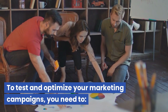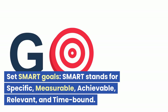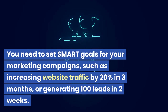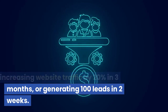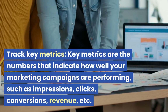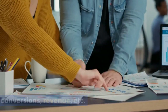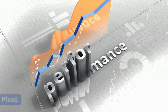To test and optimize your marketing campaigns, you need to set SMART goals. SMART stands for specific, measurable, achievable, relevant, and time-bound. For example, increasing website traffic by 20% in three months, or generating 100 leads in two weeks. Track key metrics — the numbers that indicate how well your campaigns are performing, such as impressions, clicks, conversions, revenue, etc. You need to track these using tools like Google Analytics or Facebook Pixel.